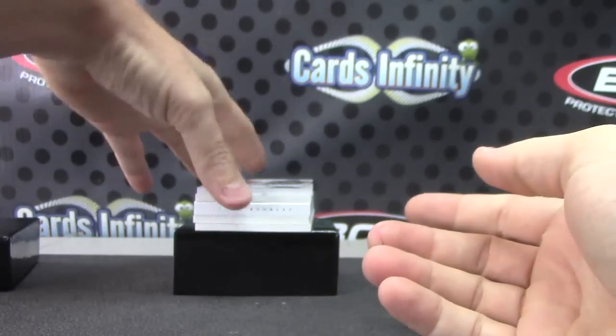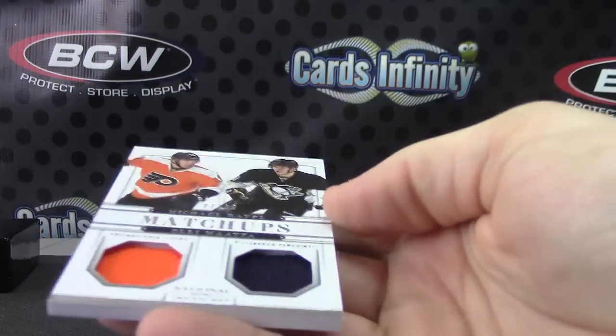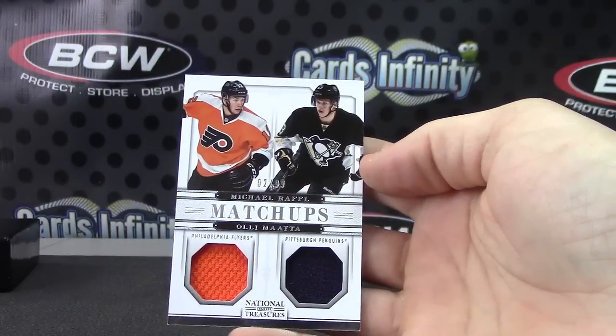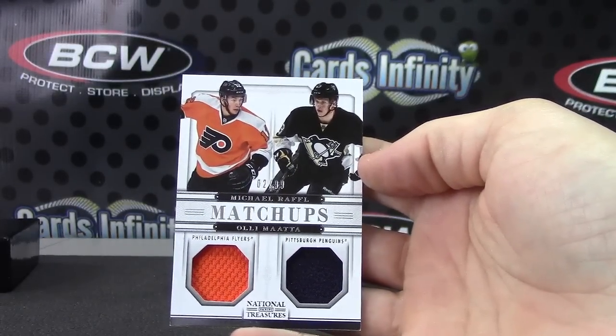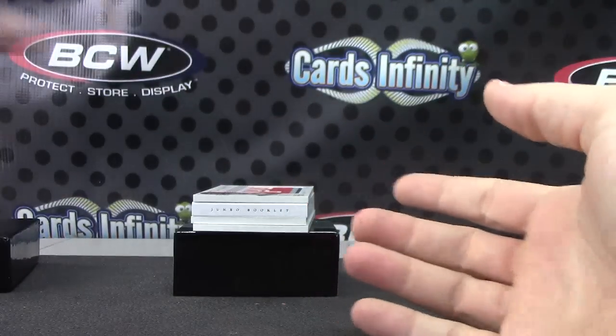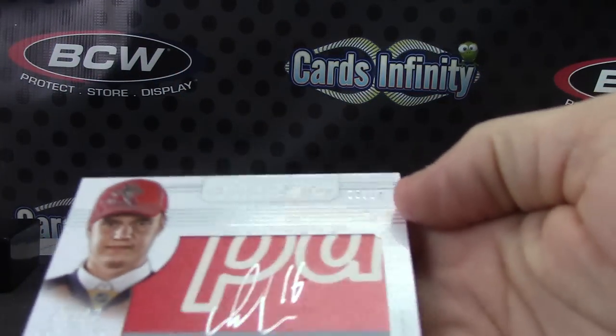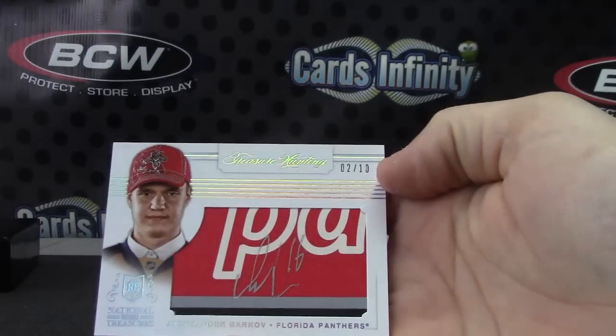Ryan Murray dual jersey, this one is number two of 99. Ali Mata. I'm not sure what this is — two of ten. Alexander Barkov.